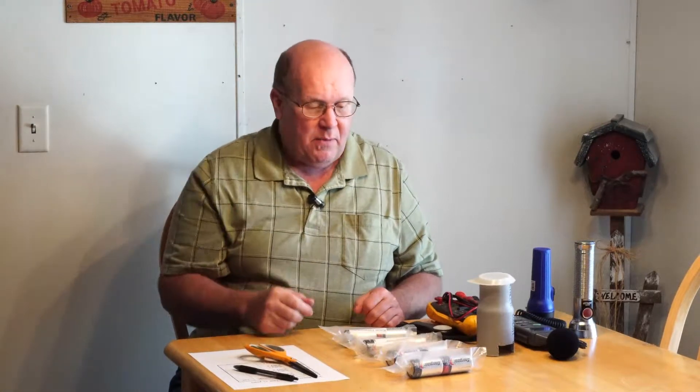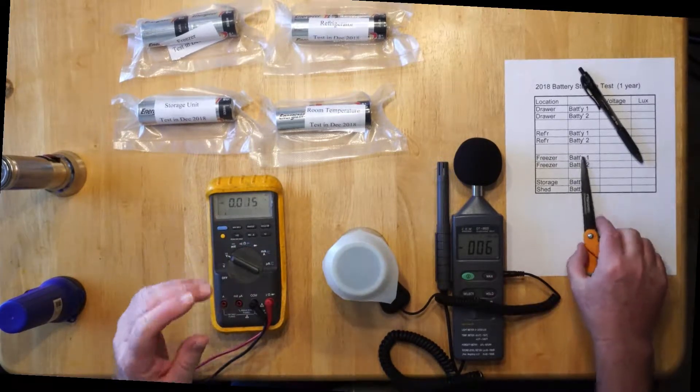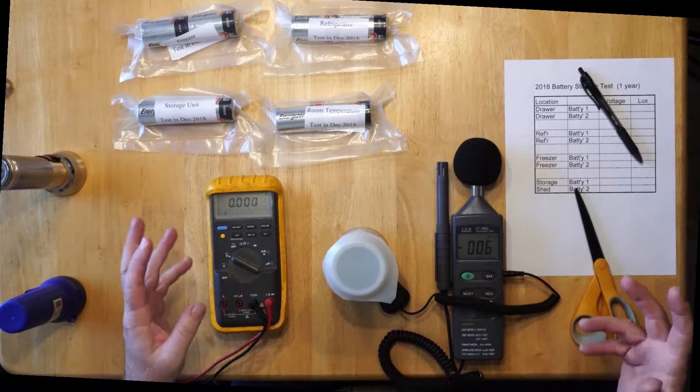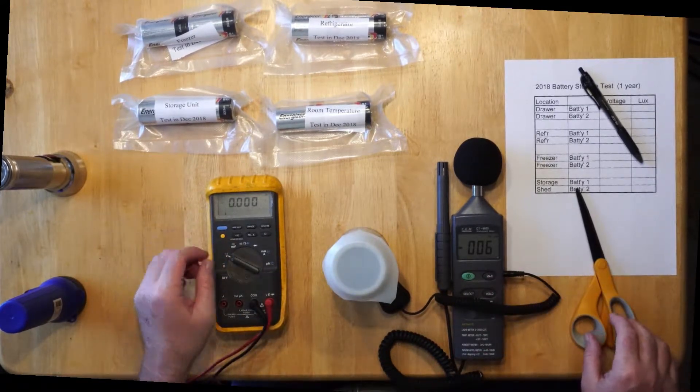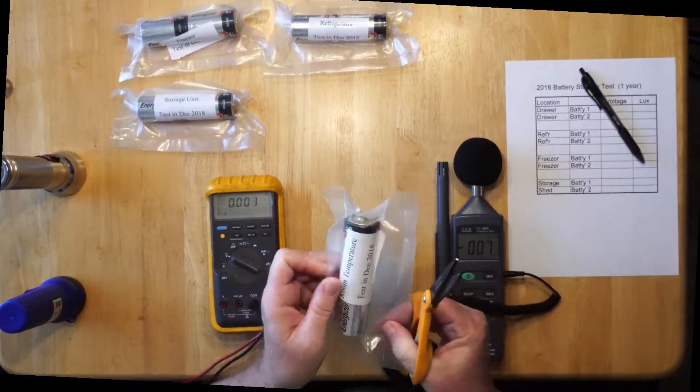With all that said, I'm going to put the camera up overhead so you can look right down and see how I'm doing this test and see the results. My thinking is that after just one year there isn't going to be a whole lot of difference, but if there is, this is the order I predict they'll come out in. Let's put the camera overhead and run our test. We're going to start with the ones stored at room temperature in a drawer — let's cut those open.